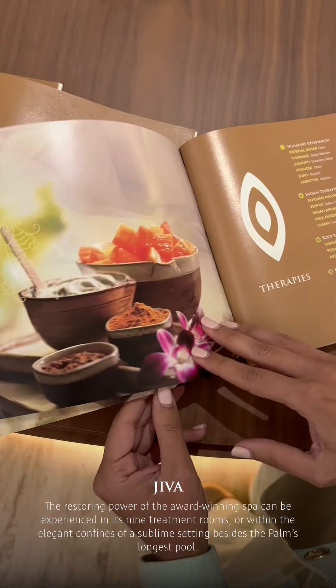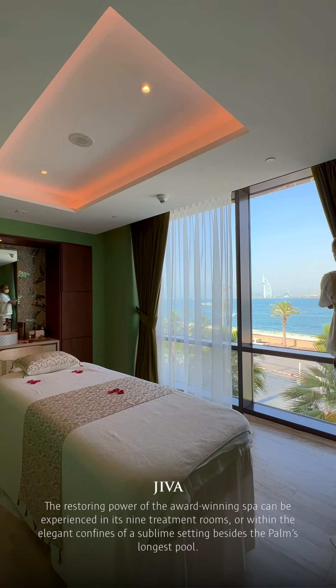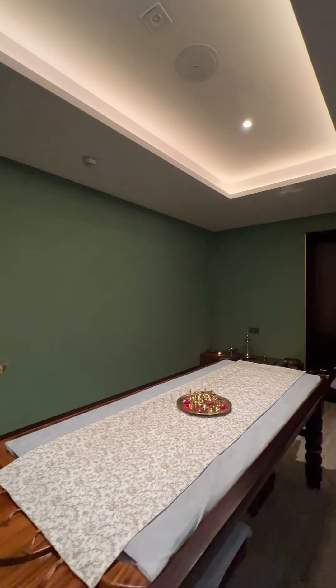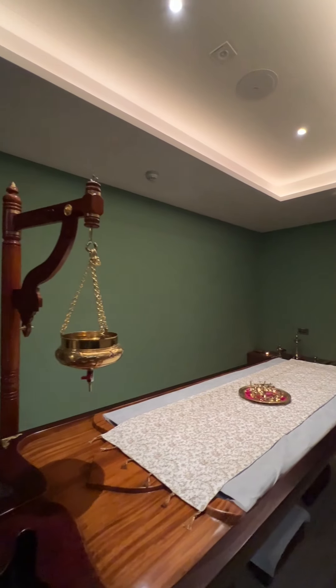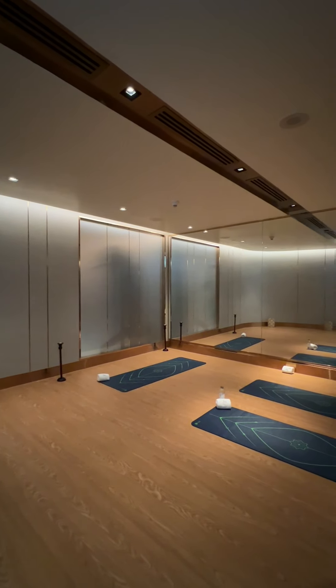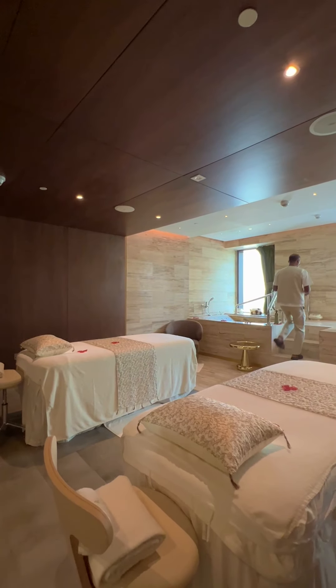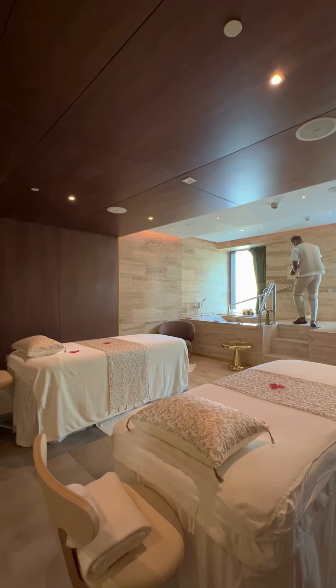Welcome to our award-winning spa, Jiva. The holistic wellness rituals of Jiva can be experienced in its nine treatment rooms, including suites exclusively assigned for Ayurveda and couples therapy. Here, our wellness experts can create tailor-made programs to help you restore balance and reach your wellness goals.